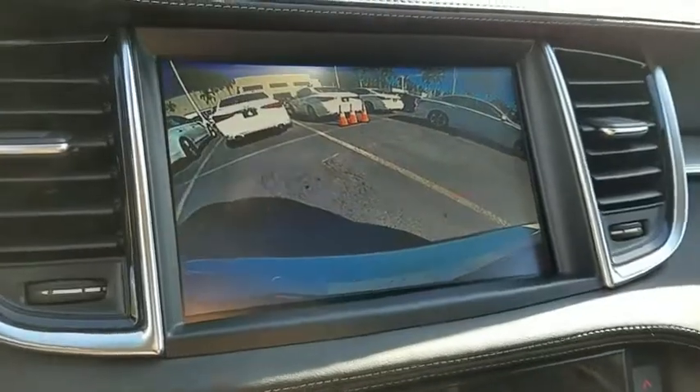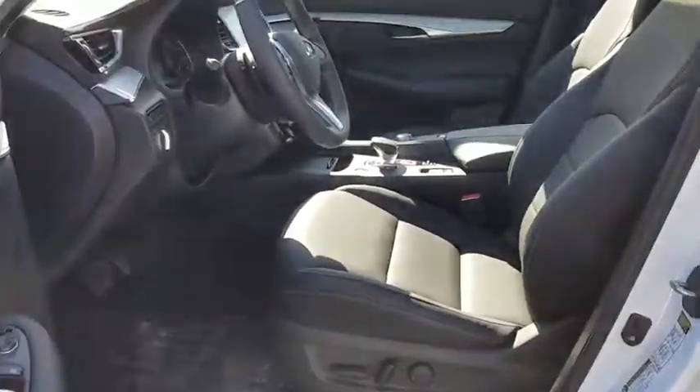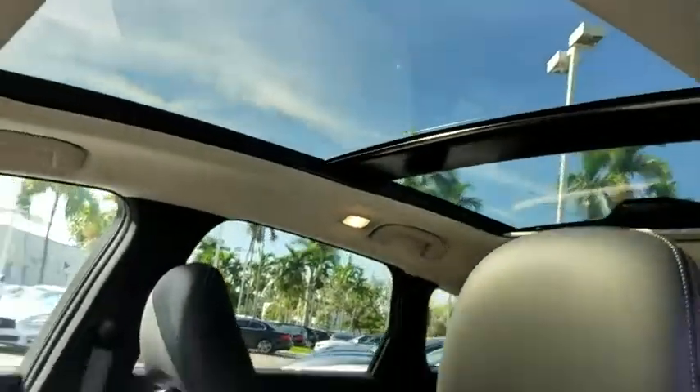Power windows, trip computer, rear window defroster, CD player, security system, fog lights, brake assist, power moonroof, and tachometer.